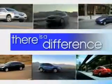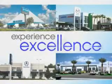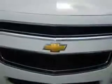When it comes to car buying, there is a difference. Experience excellence at any Jenkins dealership. Check out this white 2012 Chevrolet Malibu, equipped with a four-cylinder engine and an automatic transmission.